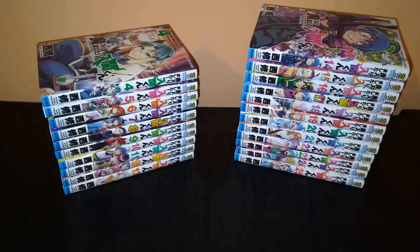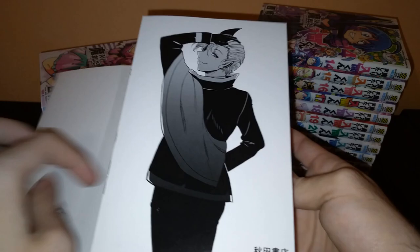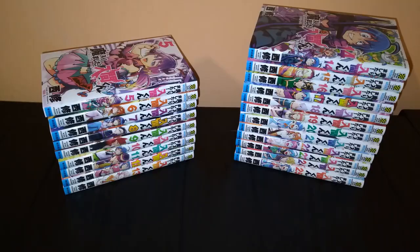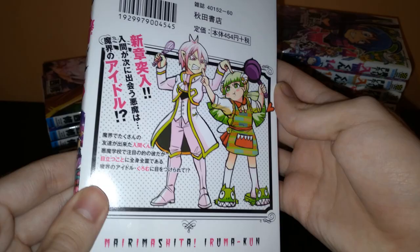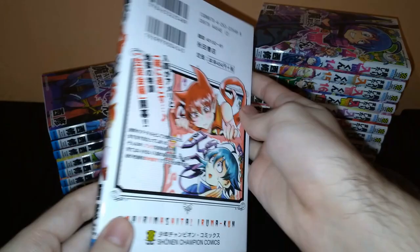Volume 4. Volume 5. Volume 6. Again, this is Amélie — she is such a lovely character.